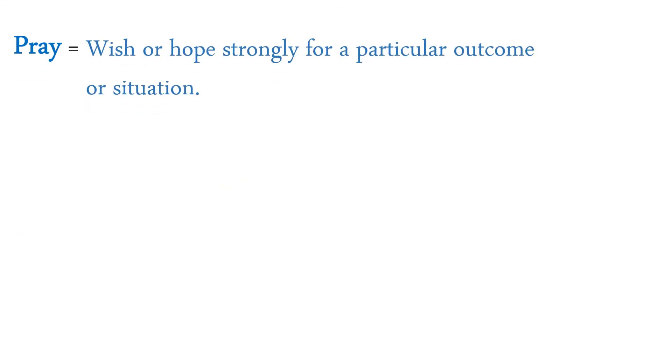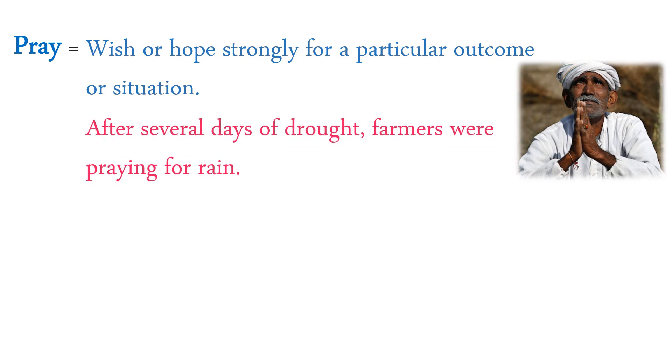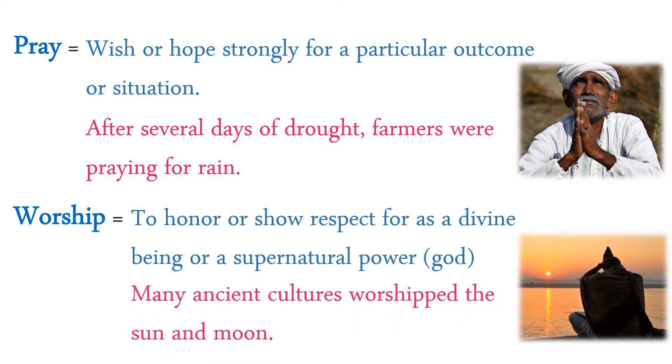Pray: wish or hope strongly for a particular outcome or situation. After several days of drought, farmers were praying for rain — here drought means a no-rain condition. Worship: to honor or show respect for a divine being or supernatural power like God. Many ancient cultures worshipped the sun and moon.